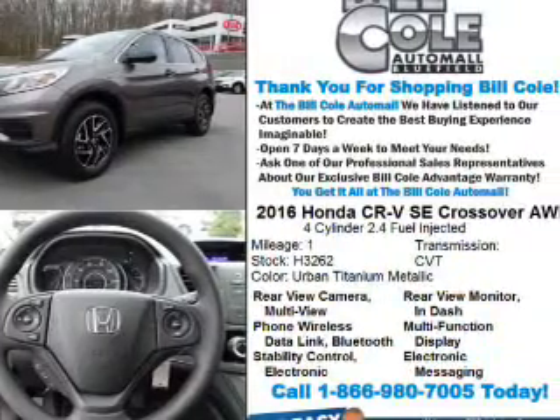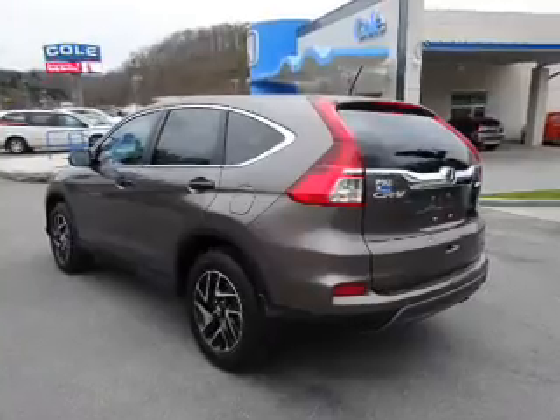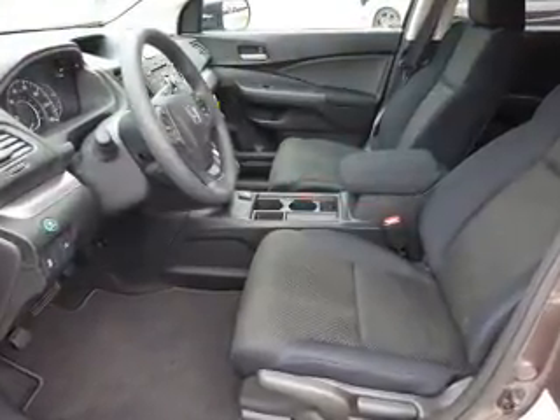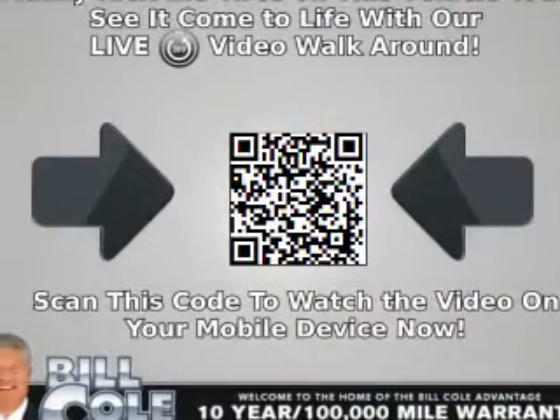The features include alloy rims, an alarm system, keyless entry, heated outside mirrors, independent suspension, brake assist, traction control, stability control, front ventilated disc brakes, and daytime running lights.